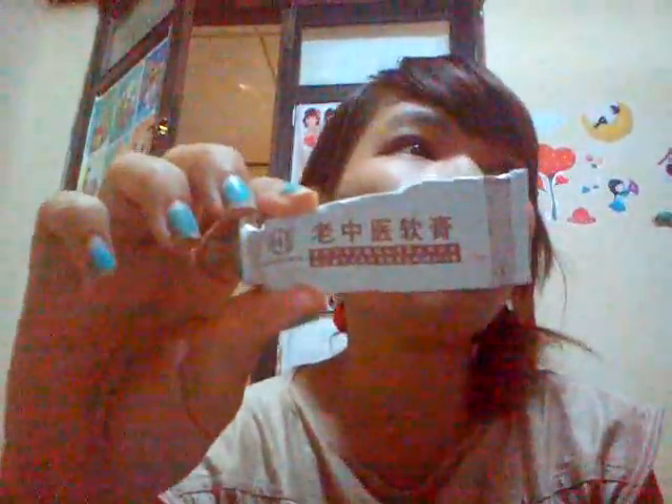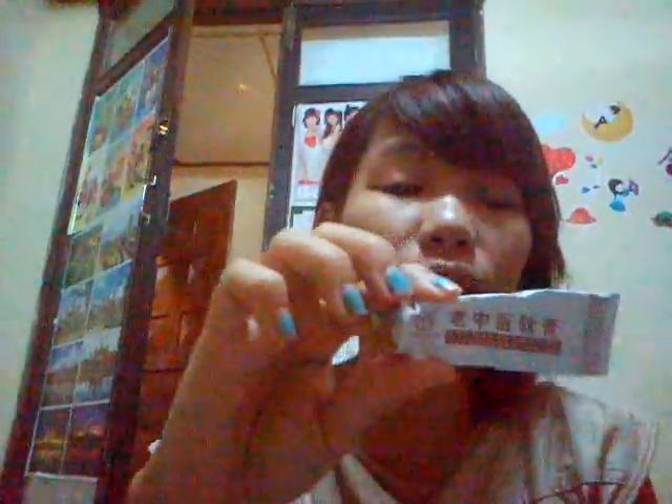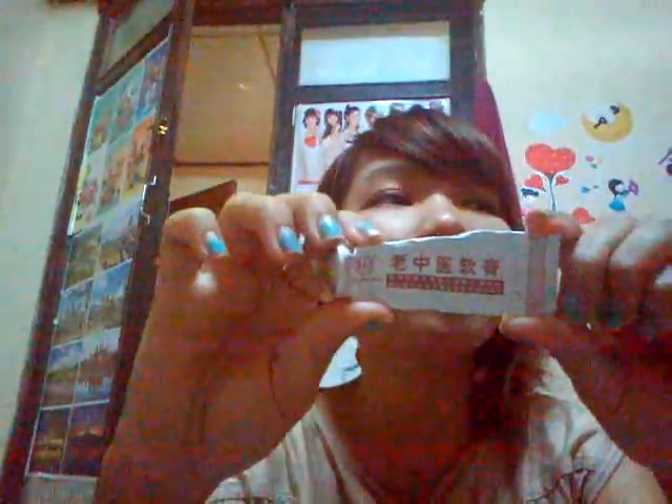I recommend you find this one — maybe at a Chinese pharmacy or store, they may have it. If you can't find any of these products, just comment to me and come text me. I'm happy to help. This one is really, really good and very cheap — maybe 4 or 5 bucks. I've been trying a lot of medicines and this one is the best of all.